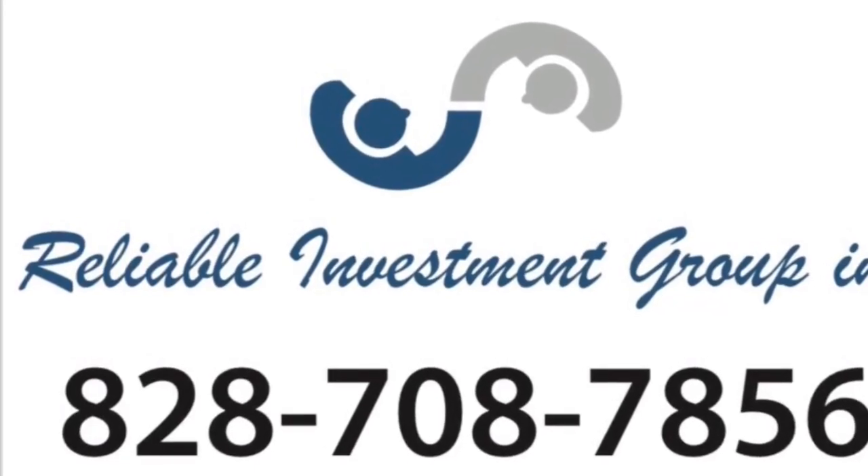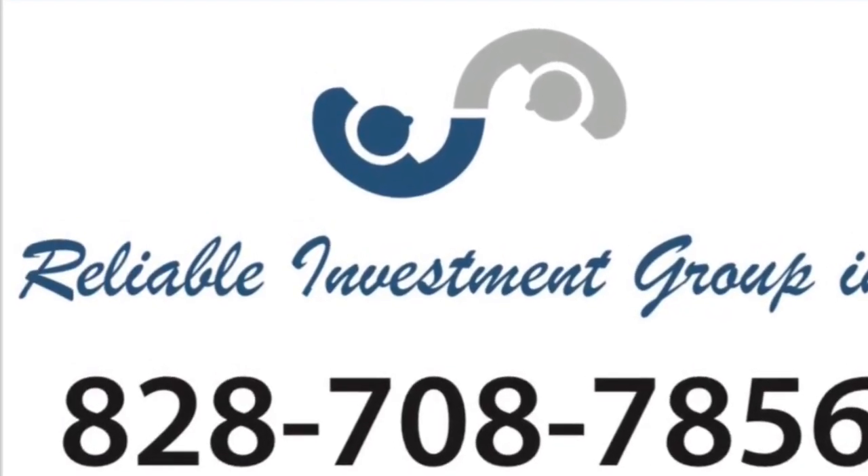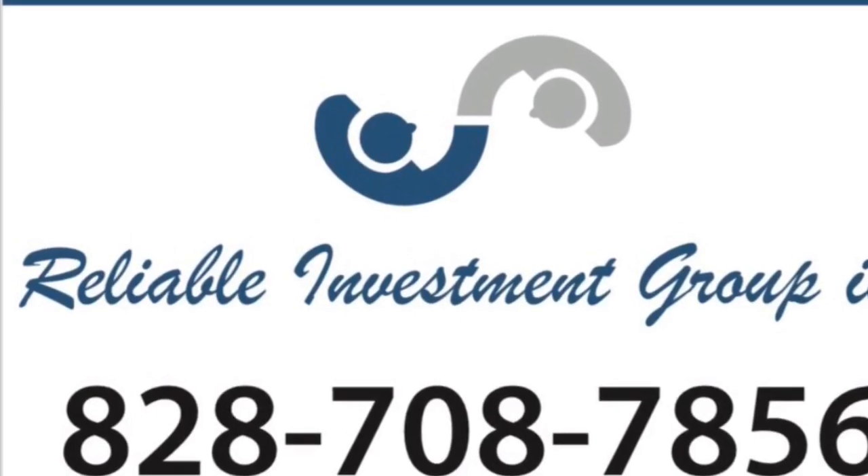Hi guys, it's Jesse Brown at Reliable Investment Group. We're over at the Lincolnton, North Carolina project and want to update you guys. Sorry about some of the video quality — we've got the setup crew out with the crane.